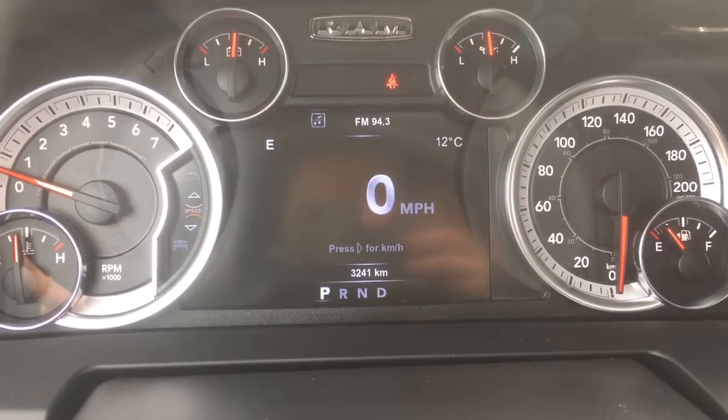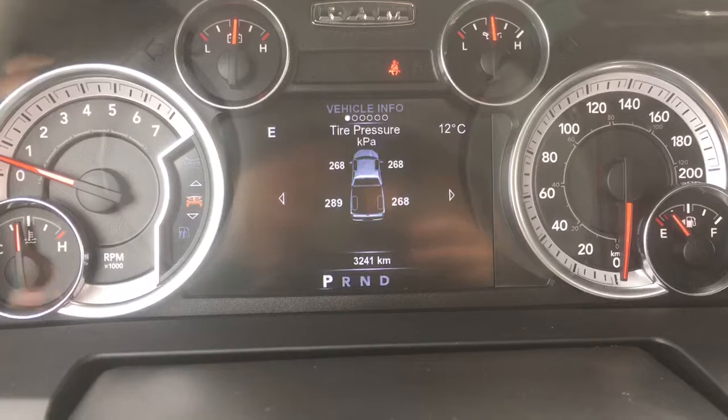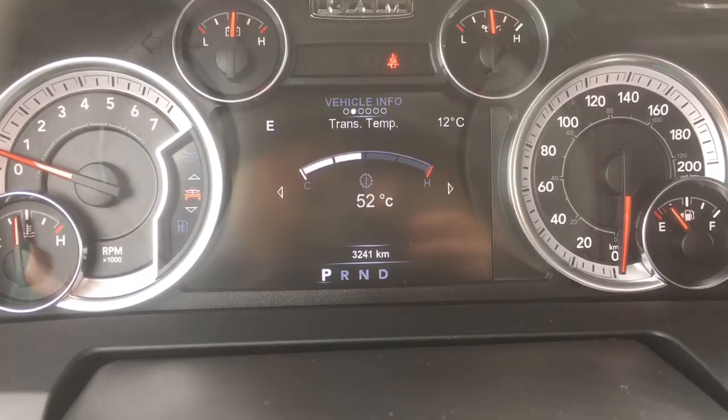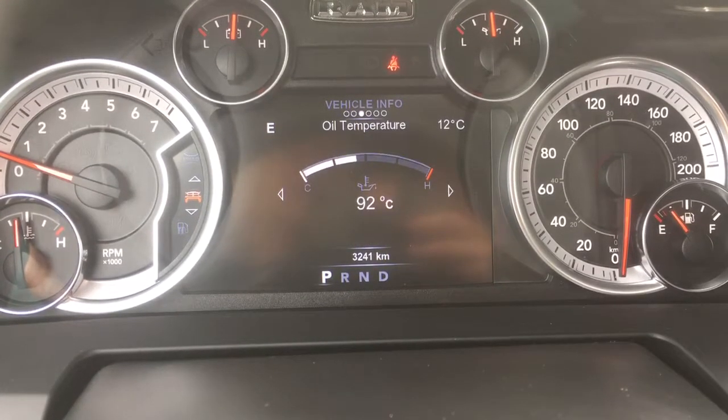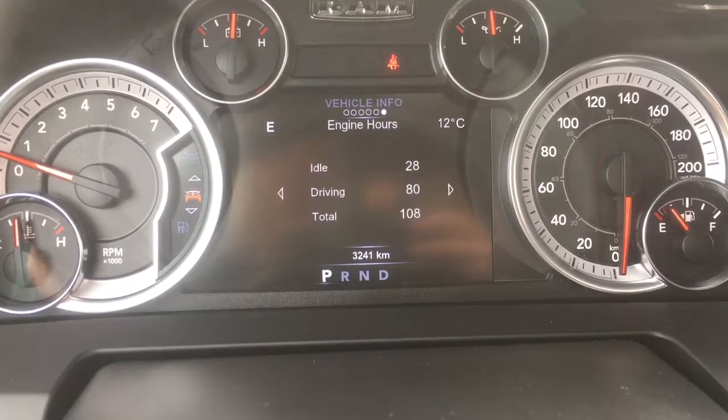Our speedometer can be displayed in kilometers or miles per hour, whichever you prefer. We also have here our vehicle info with your tire pressure monitoring system, transmission temperature, oil temperature, oil life, gauge summary and engine hours.